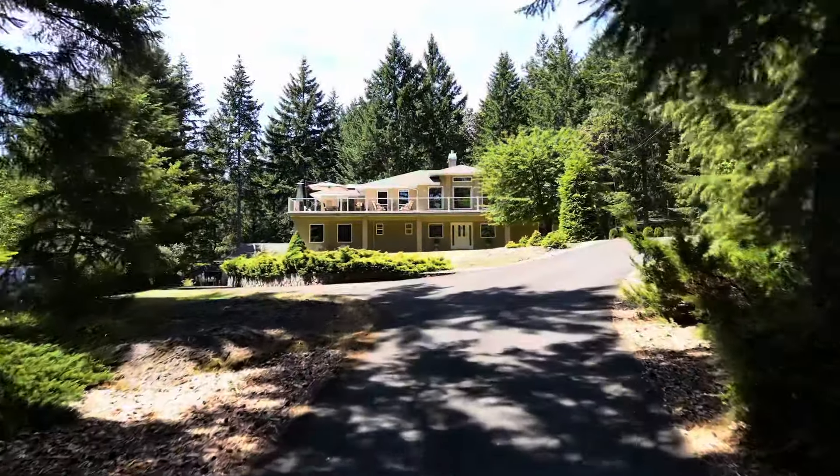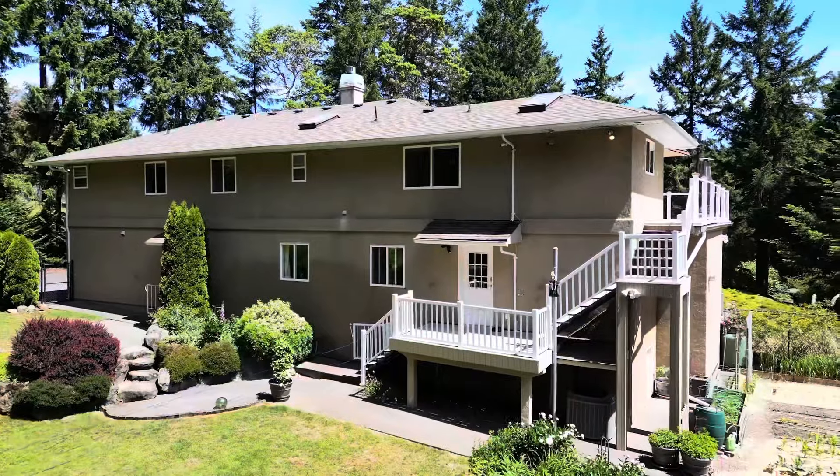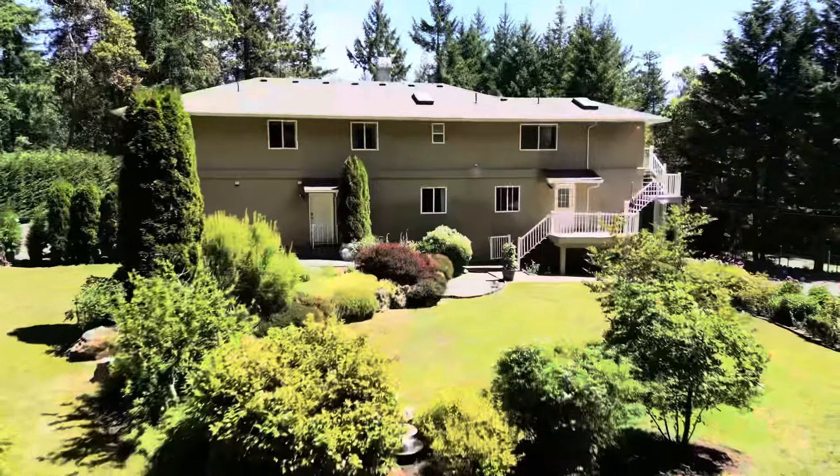Let's make it yours today by reaching out to us at PinnacleHomesGroup.com or checking out 515Deerfield.com.